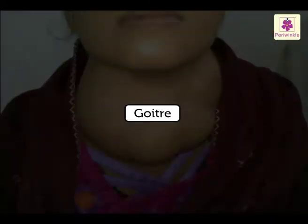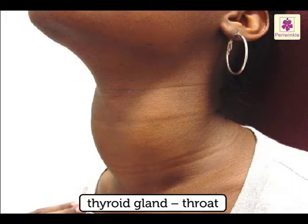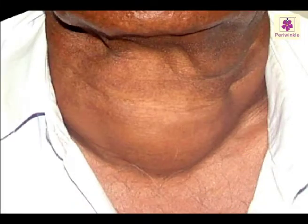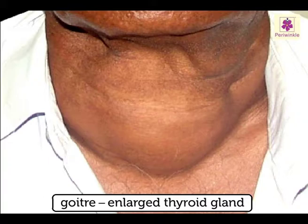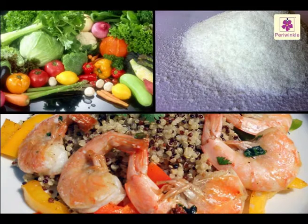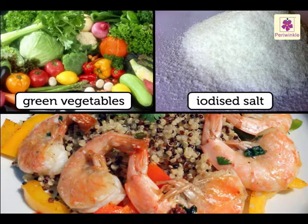Goiter — deficiency of iodine causes goiter. We have the thyroid gland in our throat. In people who suffer from goiter, this gland gets enlarged. To prevent goiter, we should have green vegetables, iodized salt, and seafood.